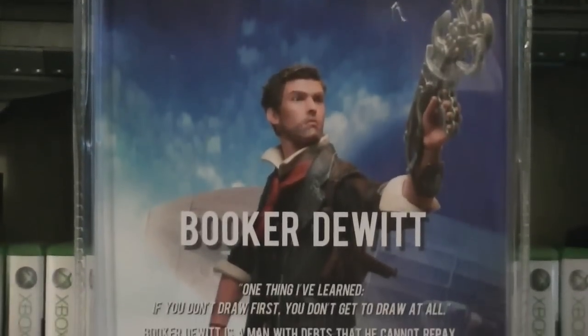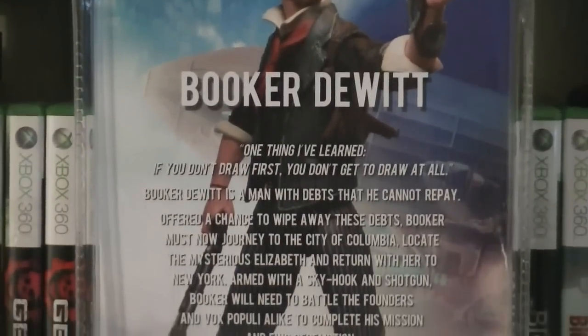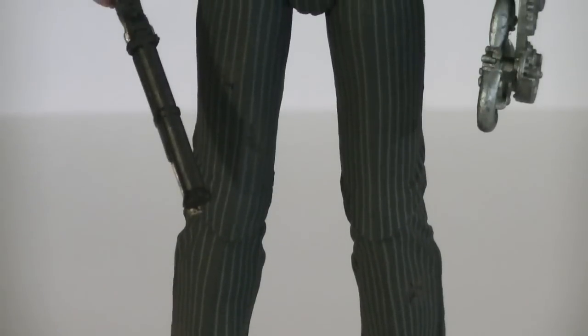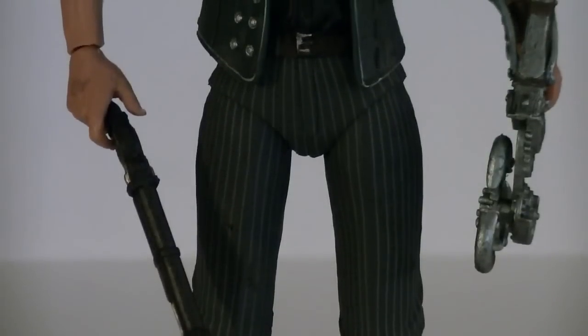Here's a nice look at the back of the packaging, with an image of Booker DeWitt as well as a bio on him. For most likely being their final Bioshock figure, due to what has happened to the franchise, they decided to go out with a bang, releasing Booker DeWitt, who's been highly requested since Bioshock Infinite released.